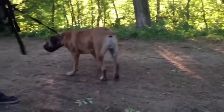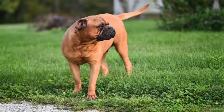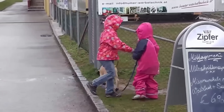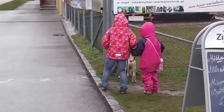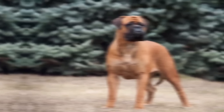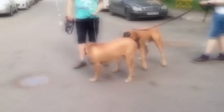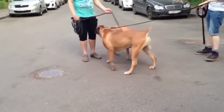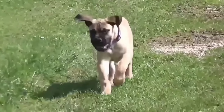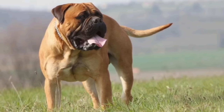Number 4: The Bull Mastiff was developed in the mid-19th century by gamekeepers in England to protect estates from poachers. They were created by crossing the English Mastiff with the now-extinct Old English Bulldog. The goal was to create a dog that was strong, agile, and capable of apprehending intruders without causing them harm. Bull Mastiffs are large, muscular dogs with a solid build. Males typically stand between 25 to 27 inches at the shoulder and weigh around 110 to 130 pounds, 50 to 59 kilograms.